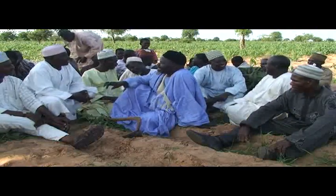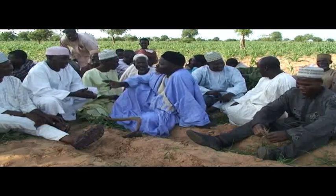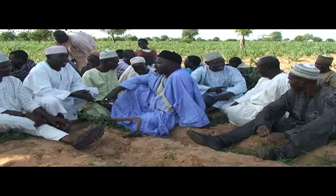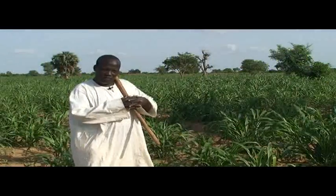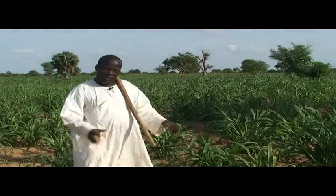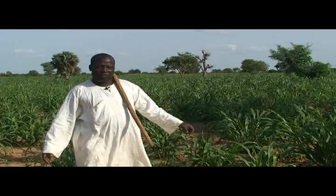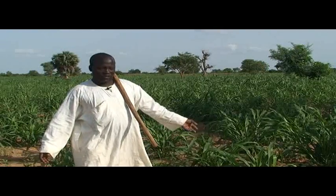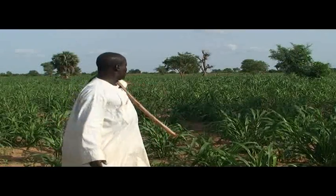Let's listen to Abdulkareem Inuwa from Tikau Village in northern Nigeria, who participated in a farmer field school. The roots of the cowpea and groundnut produce chemicals that kill the striga. Little by little, the striga has left our fields and the few remaining striga plants we hand-pull.